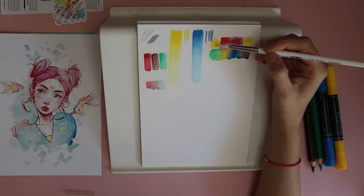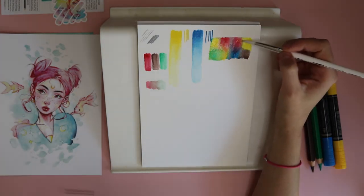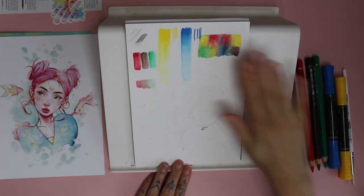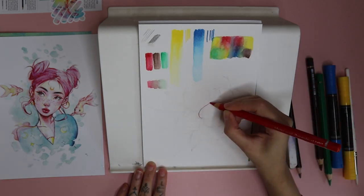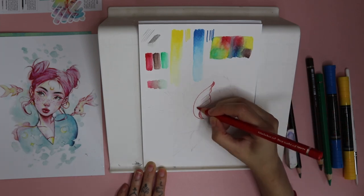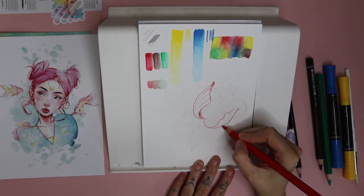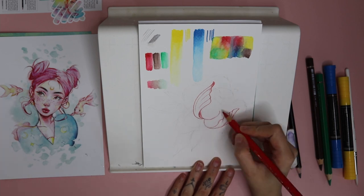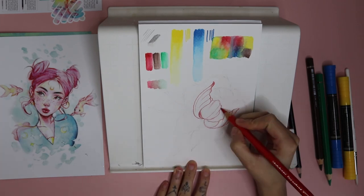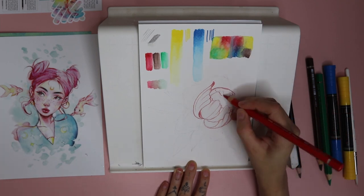I didn't end up doing a person — I just did a simple flower illustration. I tried blending the colors together to make new ones, mixing yellow and red to make orange, but the colors came out a bit muddy. Putting them next to each other and blending doesn't really work — especially when it dries it just looks gray, it doesn't look that nice.